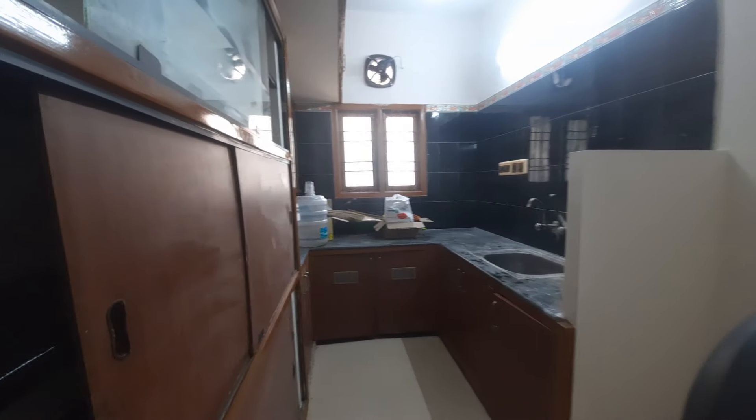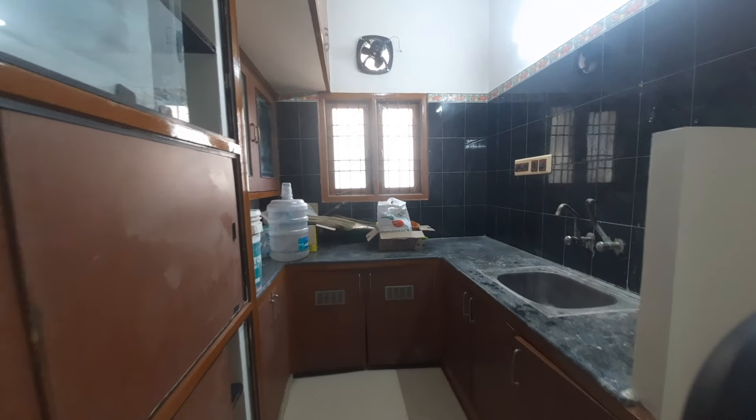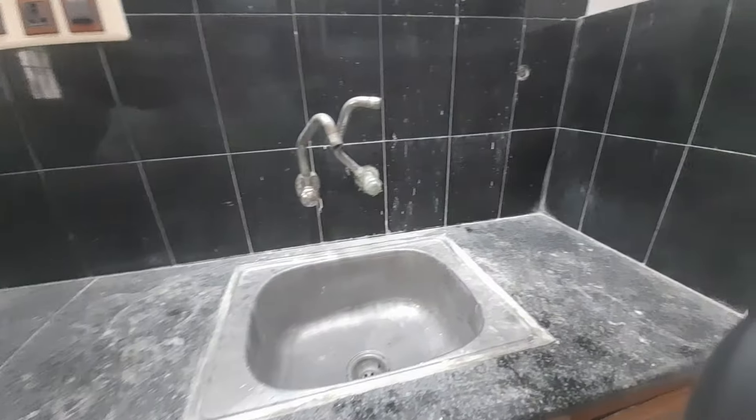This is the kitchen. This is the kitchen size. This is the cupboard place. This is the sink — this is the kitchen.